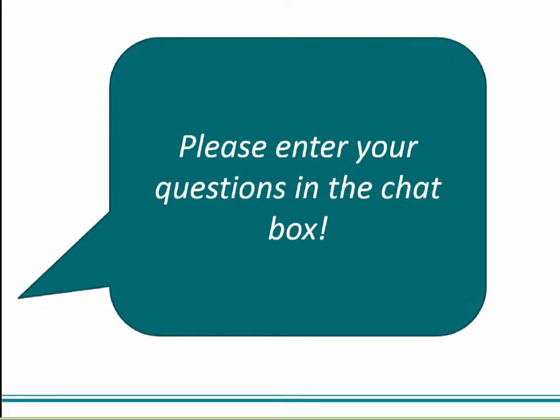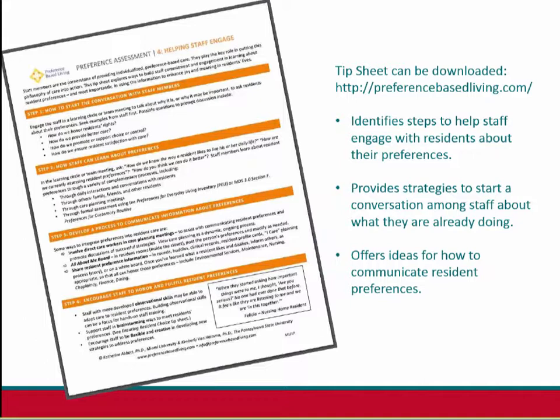At this point, please enter your questions in the chat box. I'm going to turn it over to my colleague, Dr. Kimberly Van Heitzma, to go through our tip sheet, which can be downloaded from our website. We were very grateful to have funding from the Donahue Foundation to take the results of the previous study and put them in front of a group of expert providers — our technical expert panel — who helped take these research results and put them in the format of a tip sheet that helps focus efforts on the part of staff and organizations that want to engage in this journey of using preferences to deliver better person-centered care.